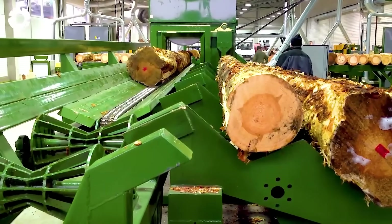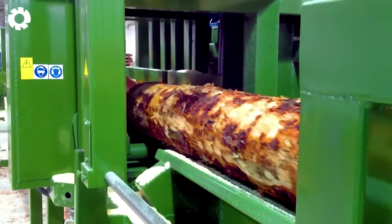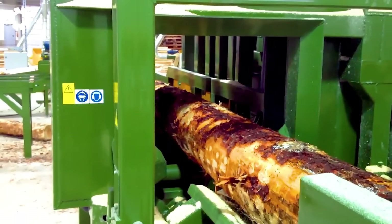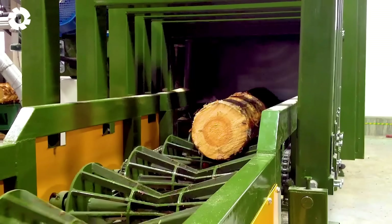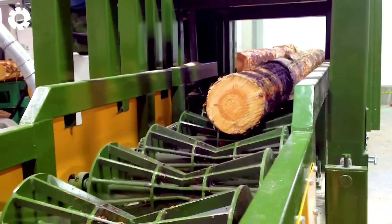Built with a robust structure, the container and pallet production line offers exceptional durability, helping to reduce costs. Every step in the production process is optimized, transforming simple tasks into a powerhouse of high performance.